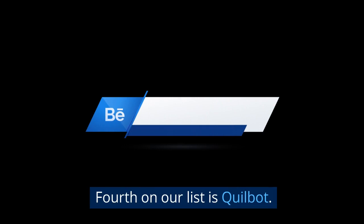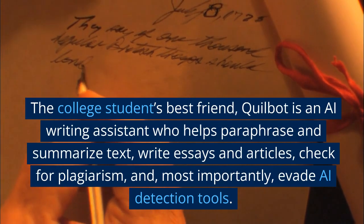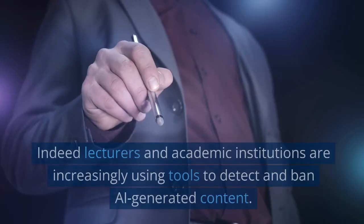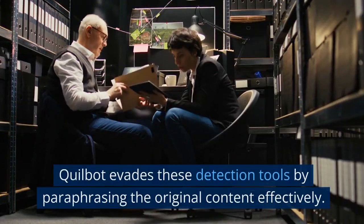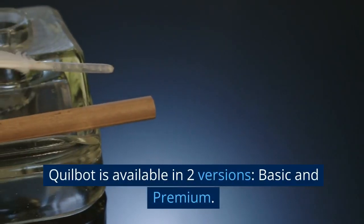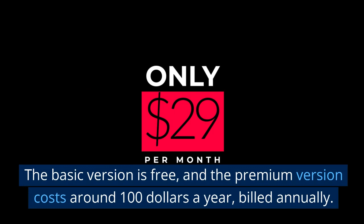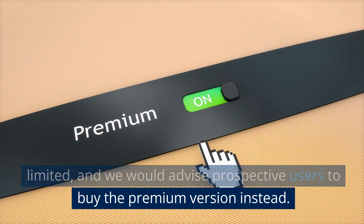Fourth on our list is Quillbot. The college student's best friend, Quillbot is an AI writing assistant that helps paraphrase and summarize text, write essays and articles, check for plagiarism, and, most importantly, evade AI detection tools. Indeed, lecturers and academic institutions are increasingly using tools to detect and ban AI-generated content. Quillbot evades these detection tools by paraphrasing the original content effectively. Quillbot is available in two versions, basic and premium. The basic version is free, and the premium version costs around $100 a year, billed annually. In our tests, we found the basic version very limited, and we would advise prospective users to buy the premium version instead.